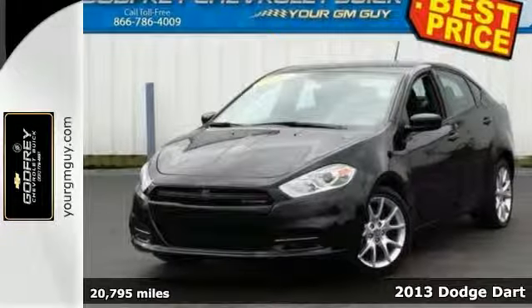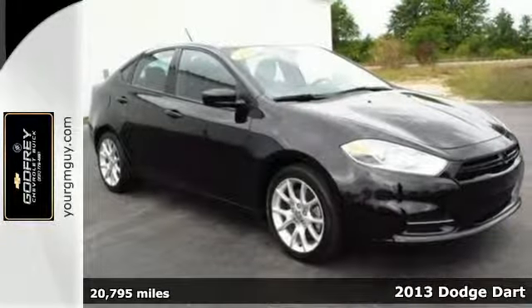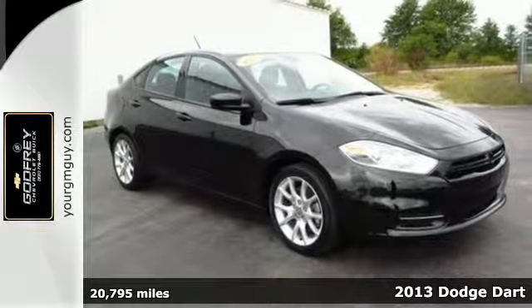Here is a 2013 Dodge Dart. This spectacular vehicle is one of the most advanced compact sedans on the road.